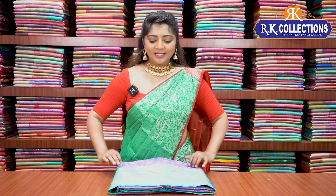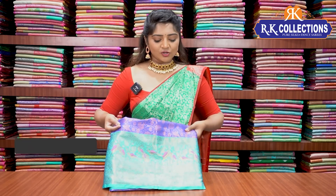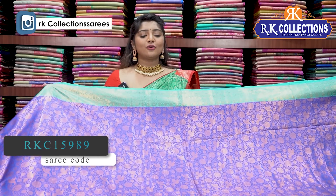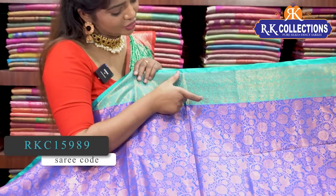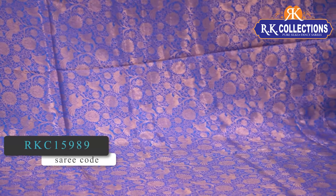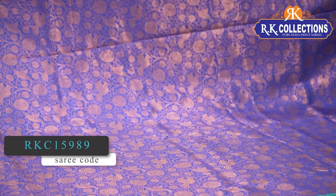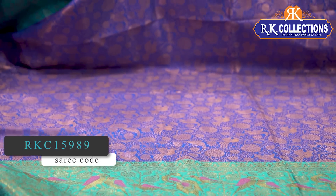Today we will look at this design. This dress is Rs.1460. It features a golden color jerry border with a 5-inch and 2-inch border. We have a royal blue color combination base with a golden color jerry. There is a very beautiful design with beautiful flowers all over the dress. It is a very beautiful, grand-look dress for Rs.1460.